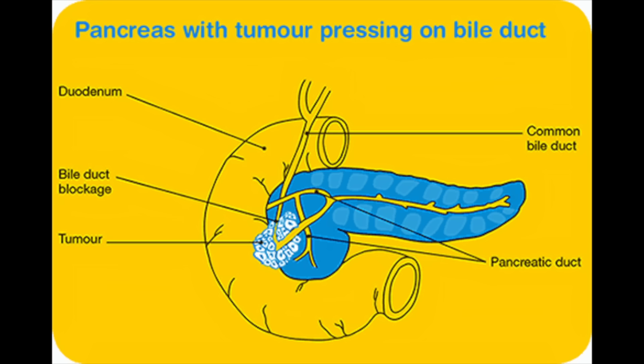Remember, jaundice is caused by a buildup of bilirubin, which is a dark yellow-brown substance made in the liver. Normally, the liver releases a liquid called bile, which contains bilirubin. Bile goes through the common bile duct into the intestine where it helps break down fats, and it eventually leaves the body in the stool. When the common bile duct becomes blocked, bile can't reach the intestines and the amount of bilirubin in the body builds up.